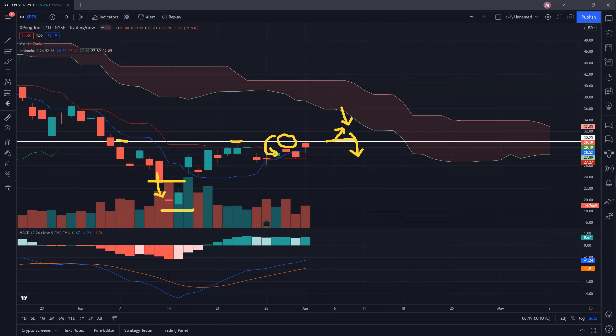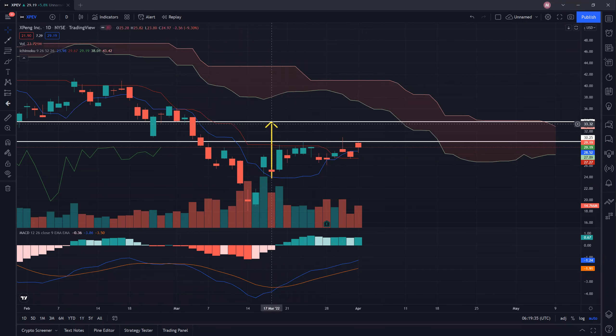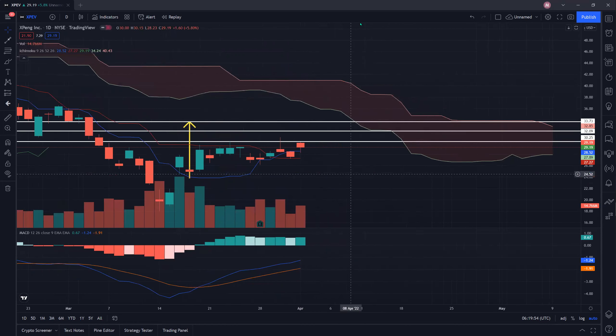Moving forward, where exactly is the next resistance if XPeng is able to clear this strong 30.20 resistance? You can see this was the first wave up, and potentially if XPeng can break out, we may see an upside of around 33 to 34. That is a potential short-term target for XPeng — a higher high around 33 or low 34s. Before that, of course, we also need to clear the 32 psychological resistance, which will affect XPeng quite a bit.